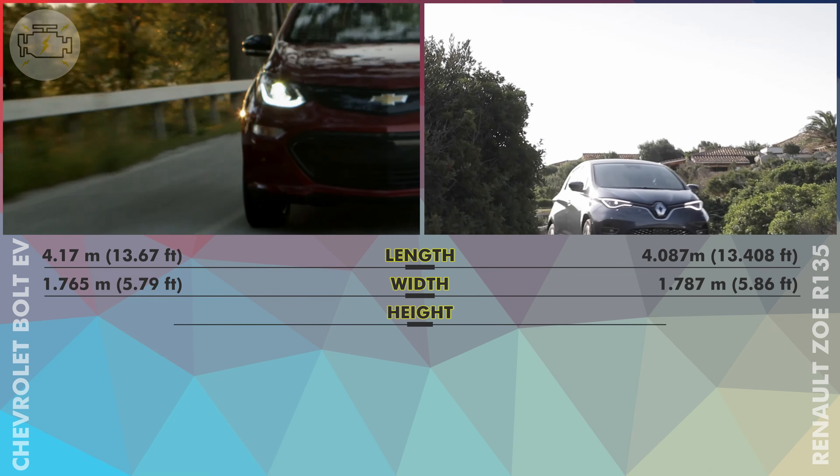With 6.5 seconds to accelerate from 0 to 100km/h, the Bolt is pretty fast, while the Zoe lags behind with 9.5 seconds. Neither car is particularly aerodynamic — on the contrary, with drag coefficients of 0.29 for the Zoe and an even worse 0.308 for the Bolt.